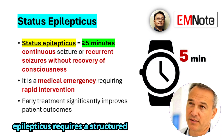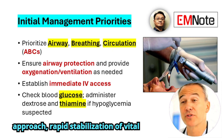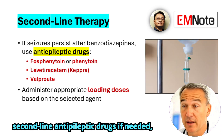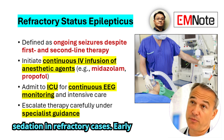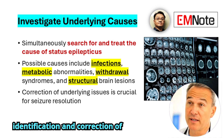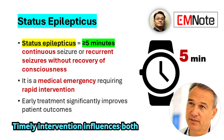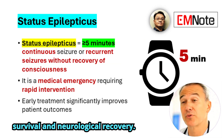In summary, the management of status epilepticus requires a structured approach: rapid stabilization of vital functions, immediate administration of benzodiazepines, escalation to second-line antiepileptic drugs if needed, and prompt transition to continuous sedation in refractory cases. Early identification and correction of underlying causes are essential for effective and lasting seizure control. Timely intervention influences both survival and neurological recovery.